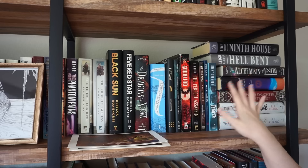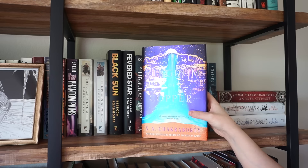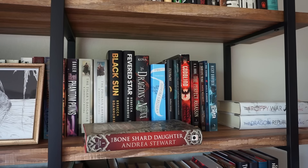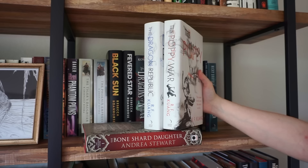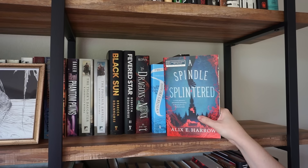Moving down to this next shelf — I will be keeping Ninth House and Hellbent. These are both five-star books for me. The Alchemist Loom I want to keep because this is a series I'd like to finish one day. Kingdom of Copper I will be keeping. My copy of City of Brass is downstairs and I want to read that before deciding if I'm going to continue. The Bone Shard Daughter I read and gave four stars, but I don't plan on continuing the series, so we'll pull that down. Same with The Poppy War — I've read it and I really don't know if I'm realistically going to finish the series. I think I'm lying to myself when I say I am, so I'll pull those down. Temper — I don't really know what it's about, so we could pull that down and read the synopsis.